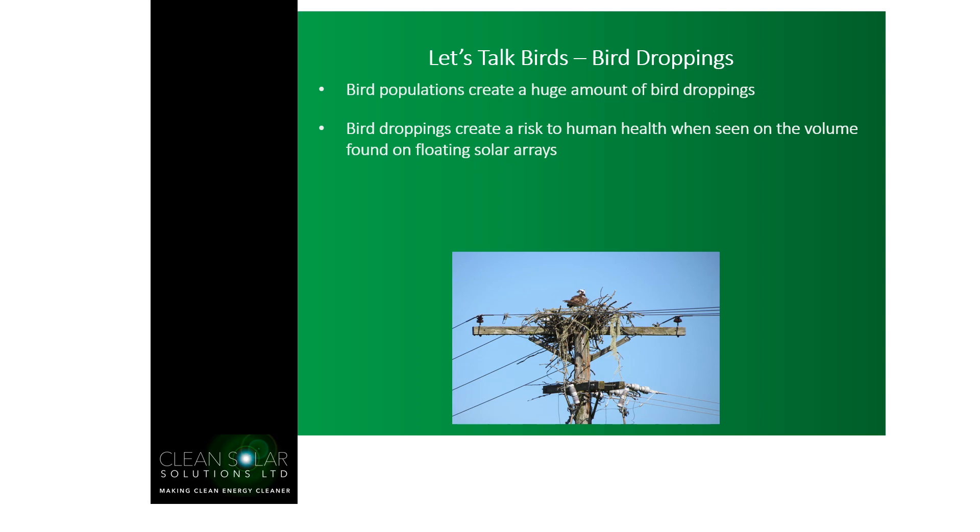These bird populations start out small but eventually grow into hundreds and thousands. Depending on the species, they may come as individuals or nesting pairs, but very often they come in their hundreds and thousands. In the UK we have colonies of seagulls easily numbering in the hundreds, and starlings that can number in the thousands — making a pretty picture while flying above your array, but not such a pretty picture when they're depositing bird droppings onto it. From a cleaning and maintenance perspective, bird droppings also create a risk to human health, as they carry airborne diseases and spores that can be detrimental if inhaled. Keeping droppings to a minimum is certainly a consideration when working on a floating solar array.